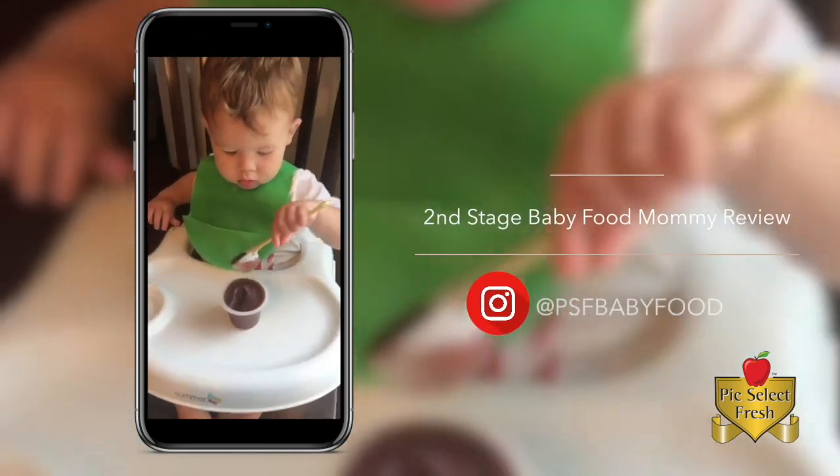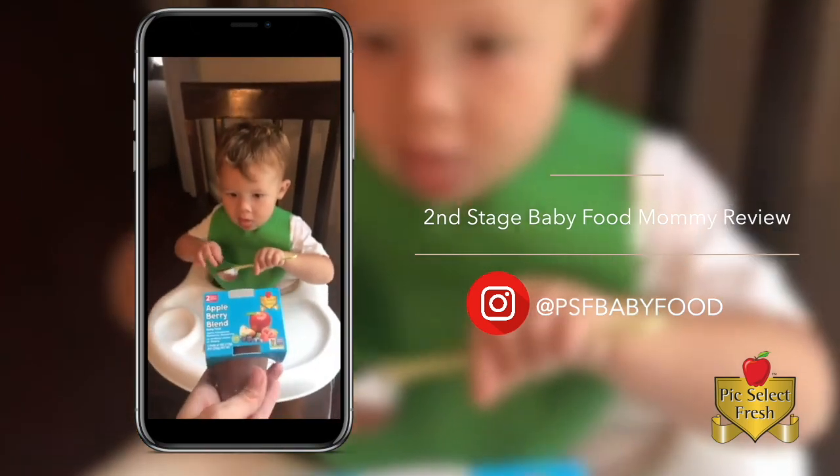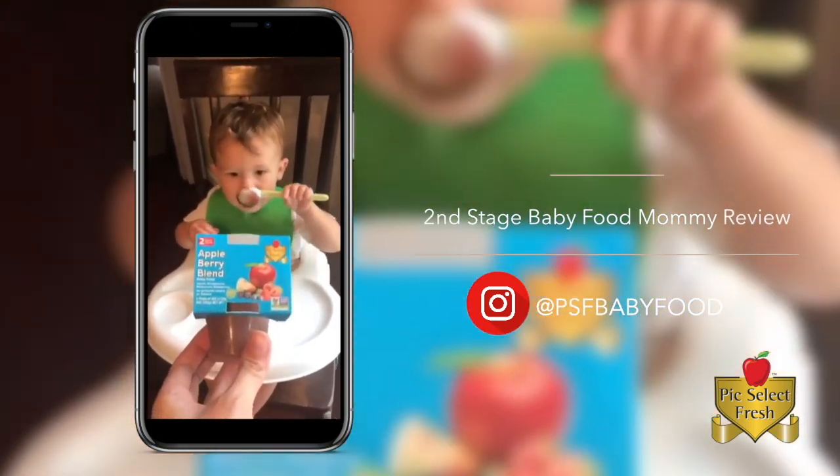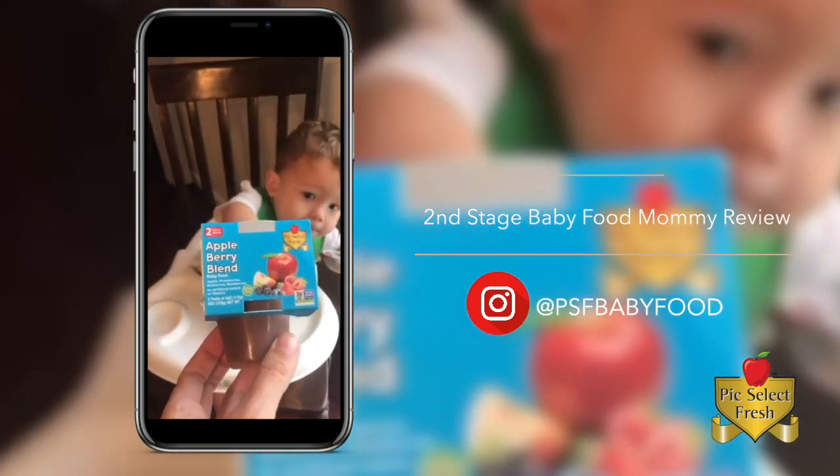Tonight, for dinner, Lincoln is having his Pick Select Fresh Apple Berry Blend Baby Food. These are apple, strawberries, blueberries, blackberries.